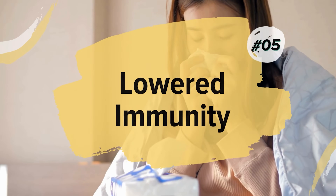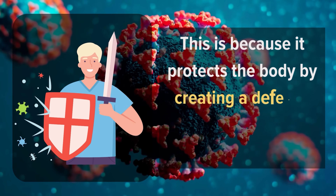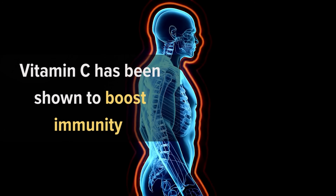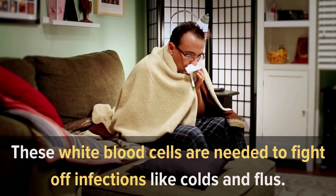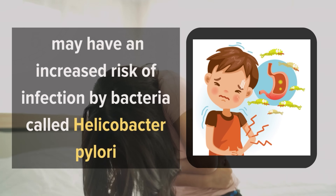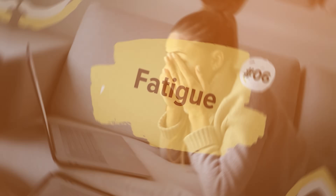Number 5: Lowered Immunity. Vitamin C is very important for proper immune function and can even help lessen symptoms of the common cold by creating a defense against pathogens. Vitamin C boosts immunity by promoting healthy white blood cells, the infection fighters of your immune system. People who don't get enough vitamin C may have an increased risk of infection by Helicobacter pylori, a common cause of stomach ulcers. So if you get sick often, try boosting your vitamin C intake.